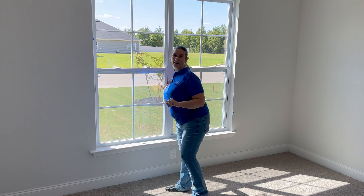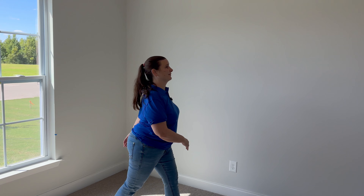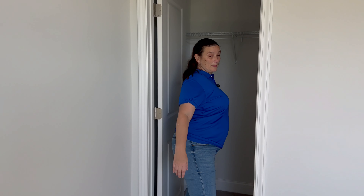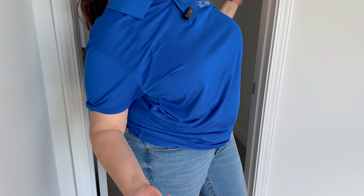Over here I love this bedroom — these are double windows and light just makes everything lovely. The closets are deep, and for a kid's closet this is a great size.